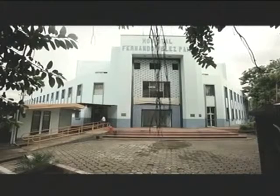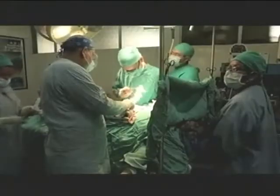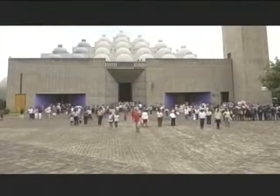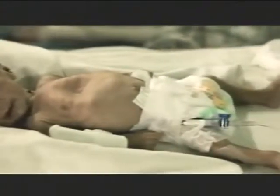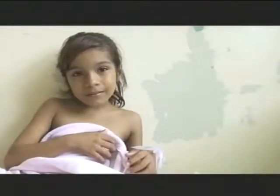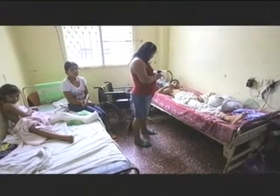Hospitals in developing nations are working overtime. Medical infrastructure is weak. Resources are in short supply. Millions of dollars worth of medical equipment is donated every year to the developing world. Much of it goes unused.